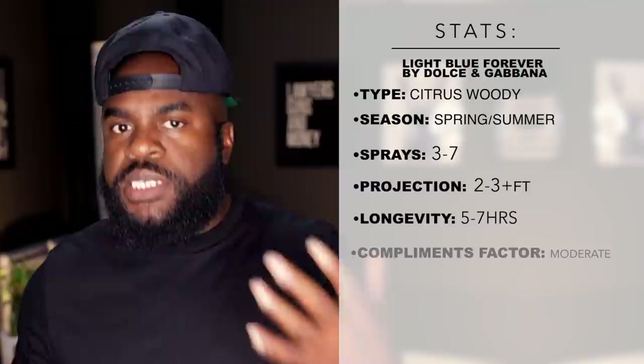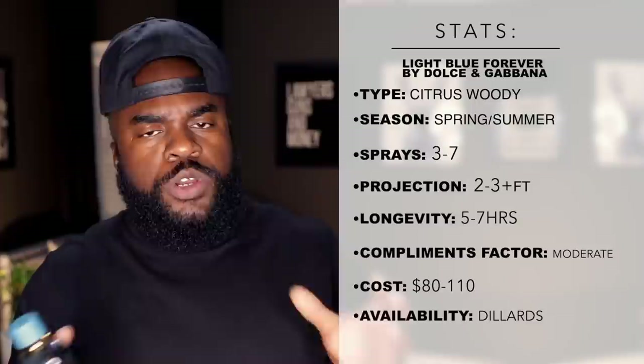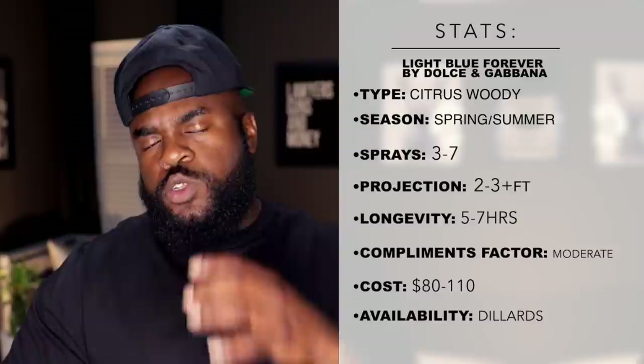In terms of performance for Light Blue Forever, I would say it's good — especially for that heavy citrus in the top. That bergamot and grapefruit combination fades from that pronounced feel after about 30 to 45 minutes, but you get a nice projection on this fragrance for about an hour and a half to two hours, roughly two feet or so. Then it settles down to a more moderate feel. I'd say five to seven hours in terms of longevity — which for something super fresh like this, that's average. The compliment factor I would say is moderate — not bad at all, could be better, could be worse.